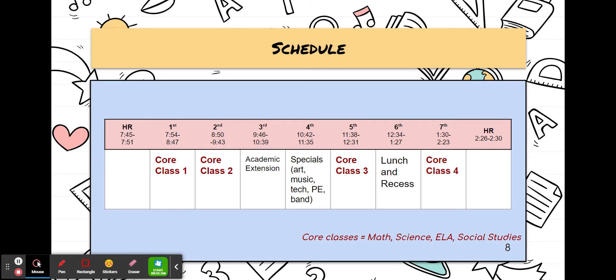This is the student schedule. HR stands for homeroom. For example, the morning homeroom is from 7:45 to 7:51. This would be a time when students are making their way to their lockers and to their homeroom class. Homeroom spills over into first period. The core classes are math, science, ELA, and social studies. You will see that each period is about 53 minutes long.